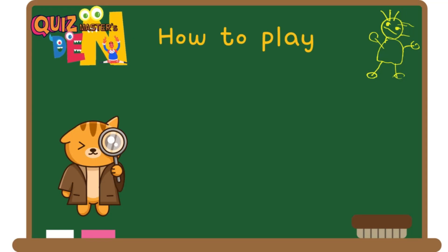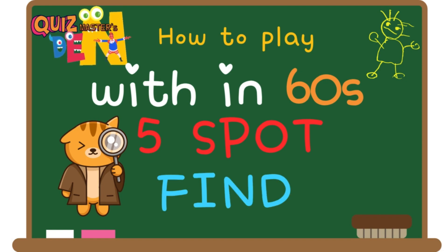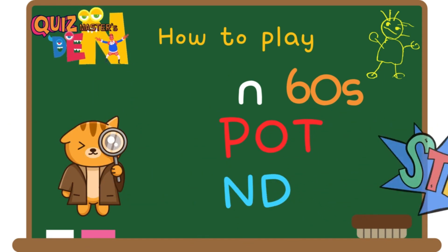Welcome to Quizmaster's Den. Today we prepared a spot the differences game. You have 60 seconds and there are five different spots. If you find them all, you will succeed. Did you understand?